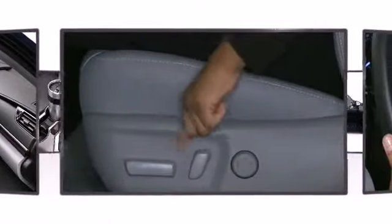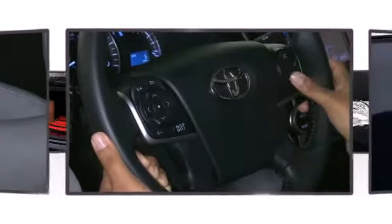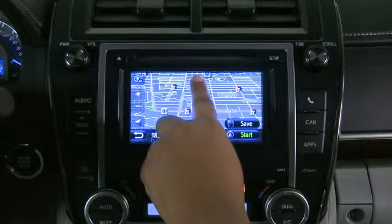Additional available features include a power seat, front fog lights, power moonroof, reverse sensing system, and more depending on which trim level you select.